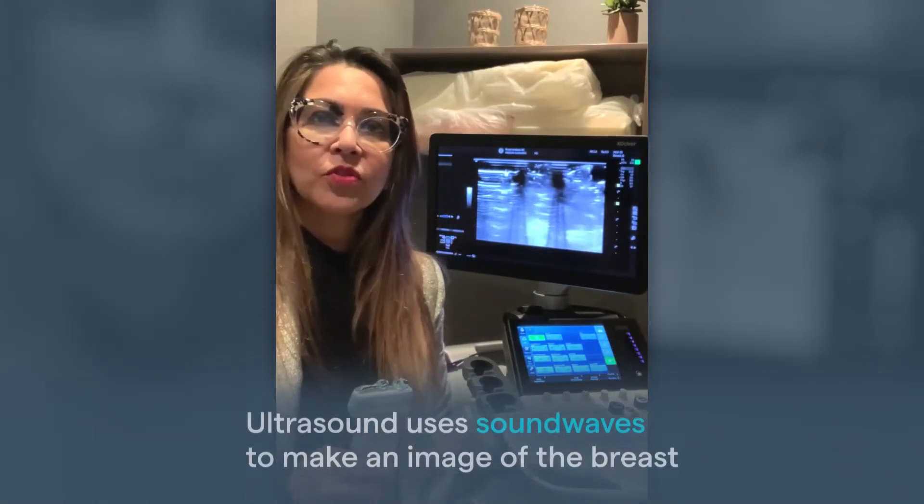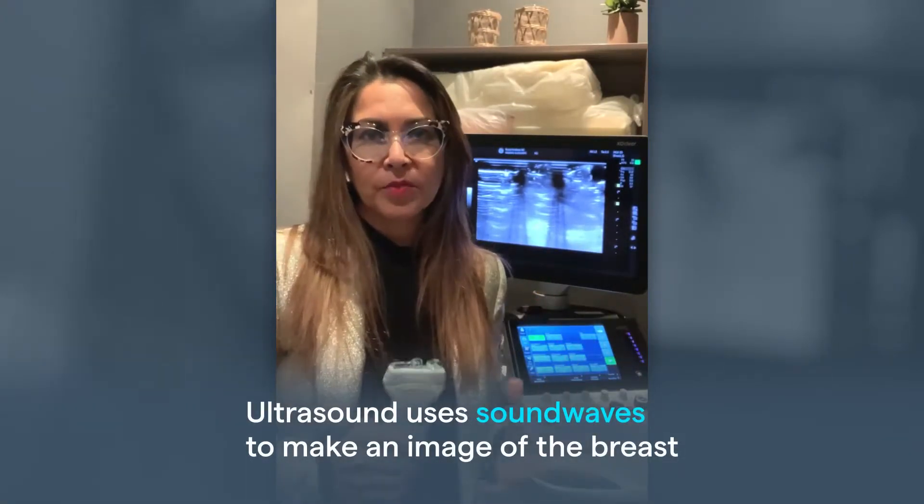This is the ultrasound machine. Ultrasound uses sound waves to generate an image of the breast. By doing that, we can get a better sense of what's going on deep underneath the skin. There's no radiation involved. My tools are this little ultrasound probe and the gel that's on it.